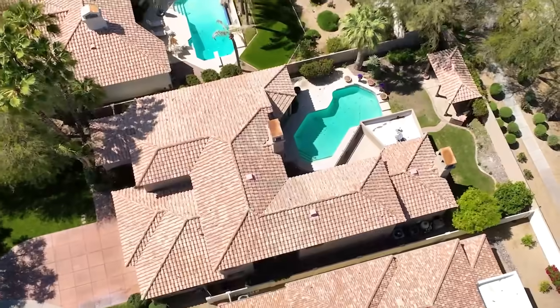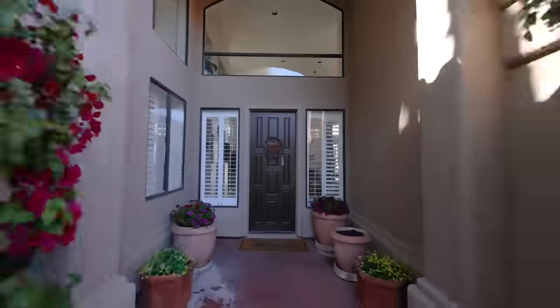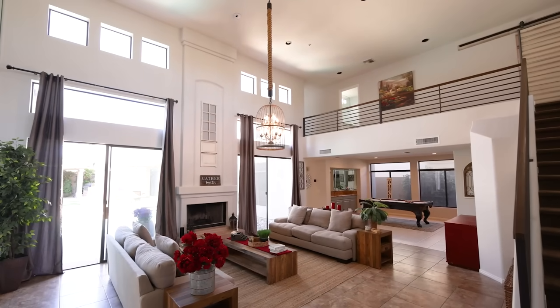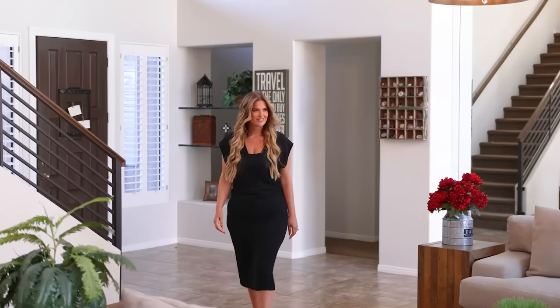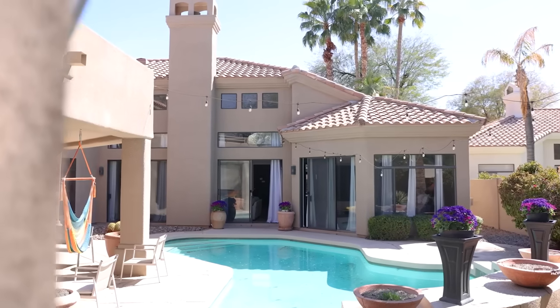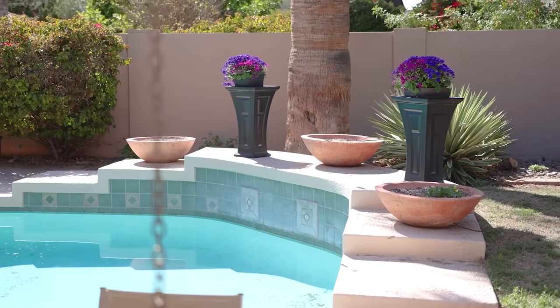And now it's time for the tour. When you walk through the front door, you'll be greeted by tons of natural light, soaring ceilings, and an expansive living area, creating such an inviting atmosphere. And all of the windows face the beautiful backyard oasis, complete with a sparkling pool.